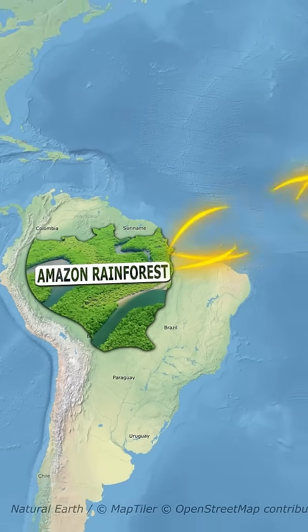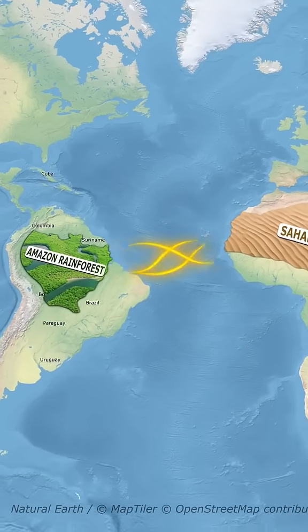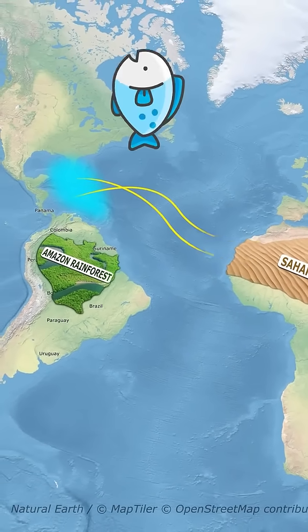Dust from the Sahara doesn't just reach the Amazon. It also affects the Caribbean and even the southeastern U.S., impacting air quality and marine life.